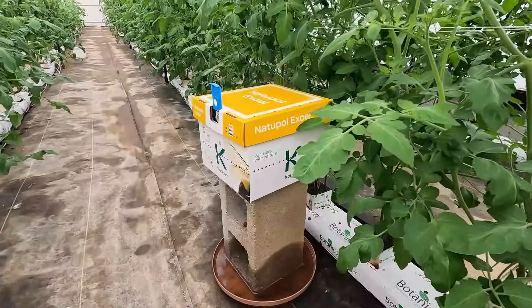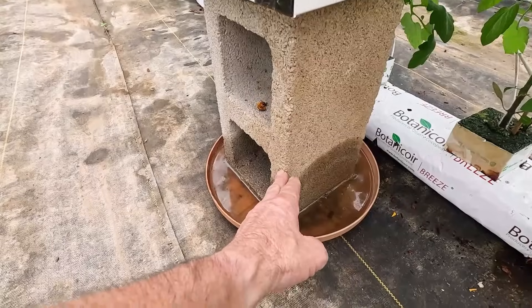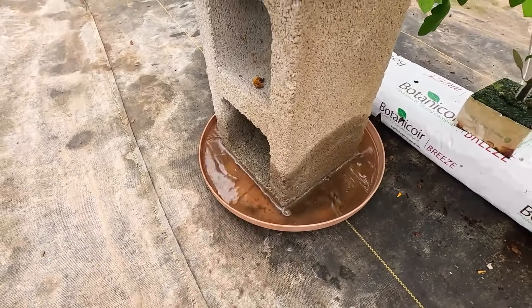Even though tomatoes are self-pollinating, when they're inside a closed greenhouse there's not a natural cross breeze to pollinate them properly. Out in the open field or garden they have wind and natural pollinators. So to get good pollination in the greenhouse without bees, our only options are to roll up the sides and let wind through, use a leaf blower walking up and down the rows, or hand-pollinate each flower with a vibrating tool. I also have a concrete block inside a container of water here to create a moat and protect from ants and insects going after the sugar water bag.